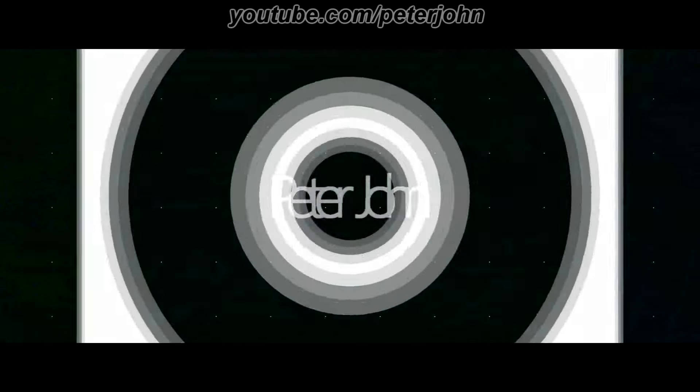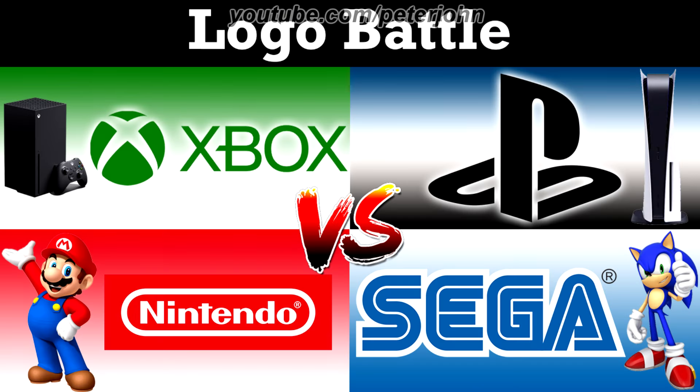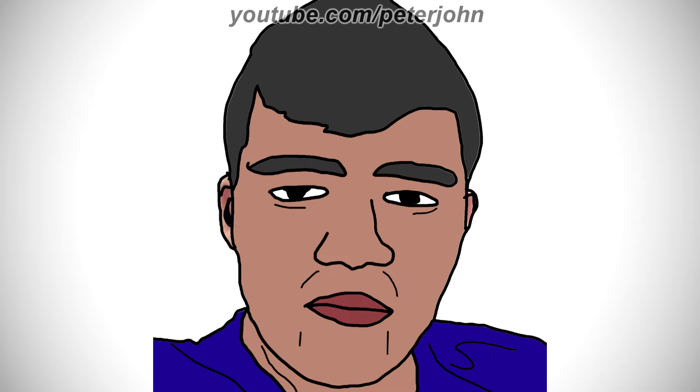Hey guys, it's your boy Peter John. Welcome to this episode of Logo Battle. Today it's about Xbox vs PlayStation vs Nintendo vs Sega. Don't forget to vote on your favorite one at the end of the video.